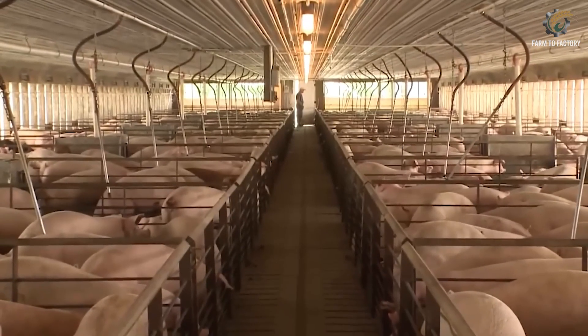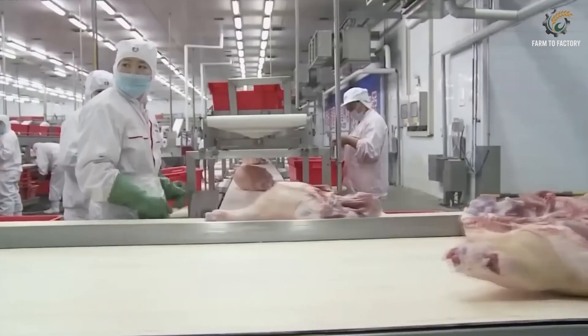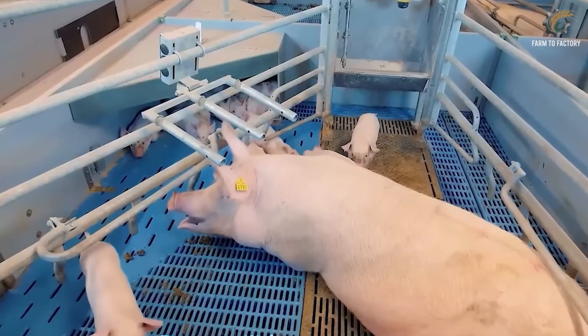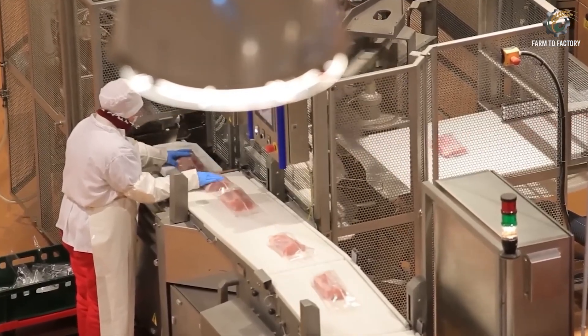From breeding to packaging, the U.S. pork industry is a high-tech, high-speed system built to serve massive market demand. But it also forces us to reflect: how can we maintain efficiency while still respecting animal welfare and the environment?